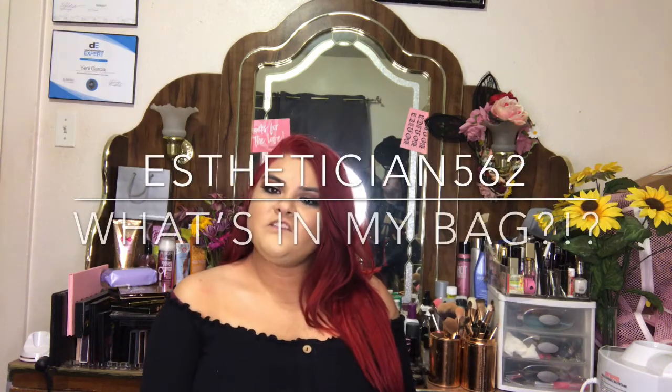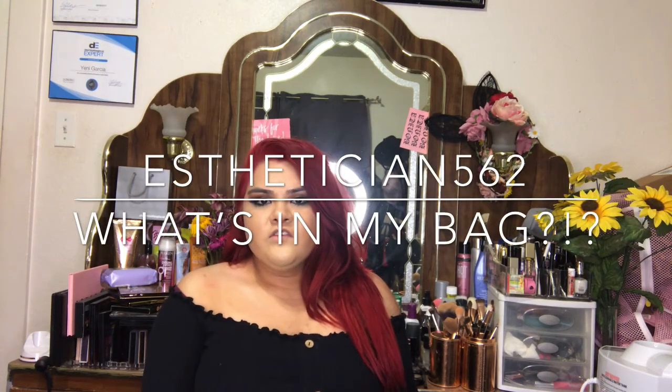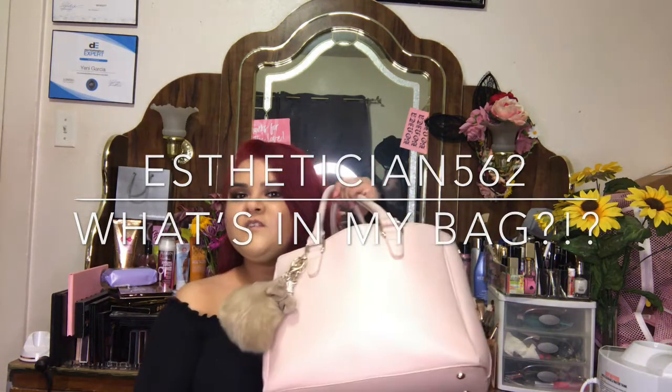Hello everyone, welcome back to my channel! Today's video is going to be about what's in my bag. Let's get started. The first item in my bag is my wallet, of course.